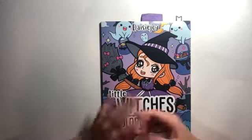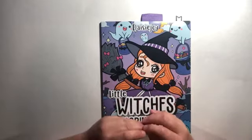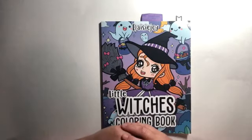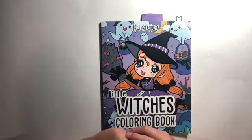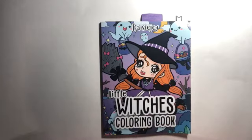Hey guys, this is Jenny, welcome back to Rainy Day Coloring. I'm so excited to be back — I haven't been around very much this month and I've missed you guys. I feel like I haven't colored very much, I haven't made very many videos, I haven't even watched that many coloring videos. It's very sad, so I'm hoping that October I'll have a little bit more time to put towards my favorite hobby.